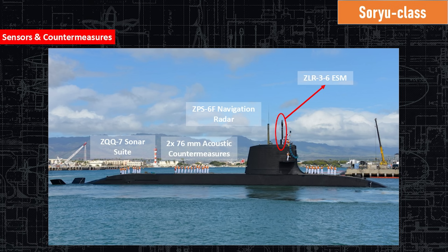Here are the sensors and countermeasures on board the Soryu class. First we have the ZLR-3-6 ESM — that's electronic support measures — used for scanning, receiving, and detecting electromagnetic transmissions like radar and other things. The navigation radar is the ZPS-6F. She has acoustic countermeasures, 276-millimeter, which is a three-inch countermeasure, and her sonar system is the ZQQ-7.